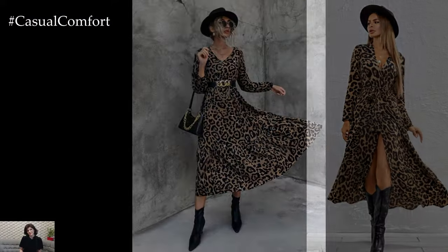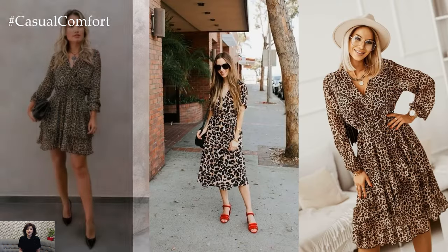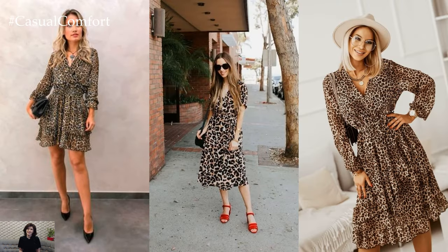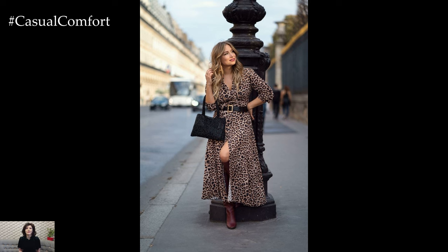Whether you prefer a fitted sheath dress for a sleek and sophisticated look or a flowy maxi dress for a bohemian vibe, a leopard print dress adds a touch of glamour and confidence to any outfit. Embrace your wild side and make a statement with this timeless and bold wardrobe staple.